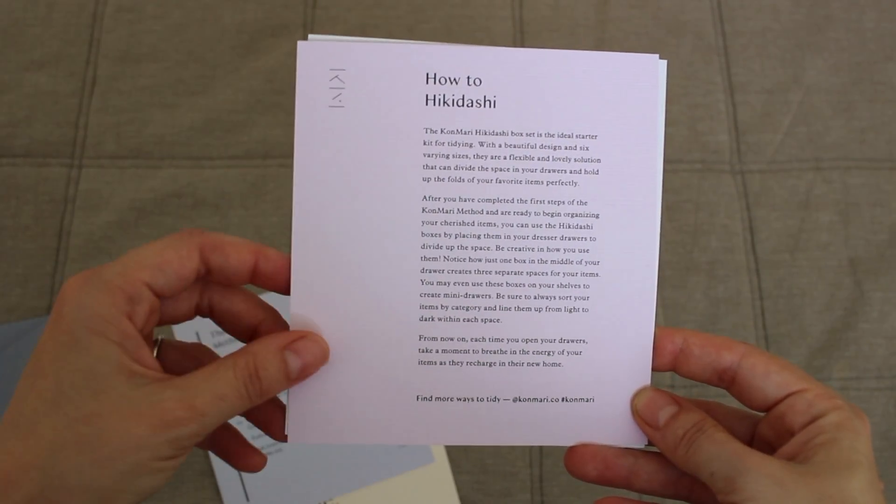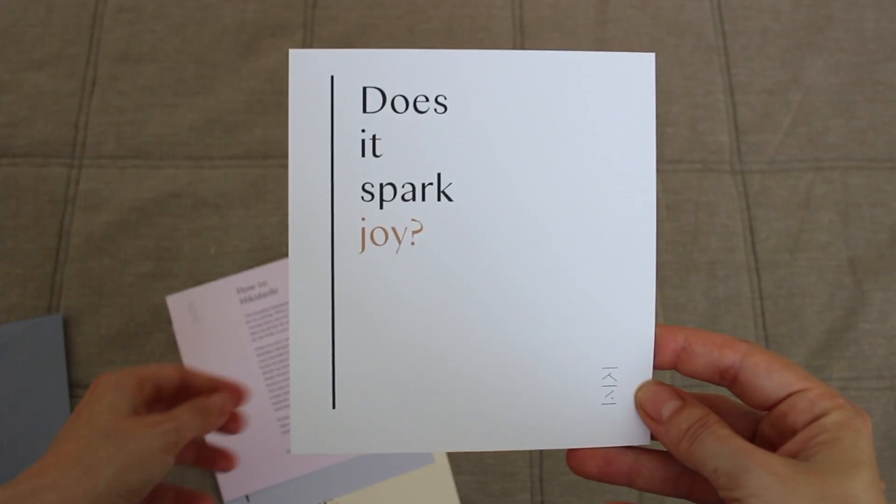On July 24th, Marie Kondo is going to open up a pre-order window for a limited time, so if you want to be one of the first people to get your hands on this product, make sure you're on her email list. These products won't be shipping until mid-September 2018.